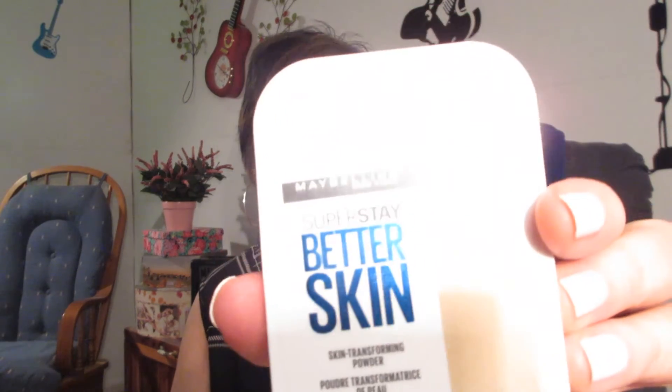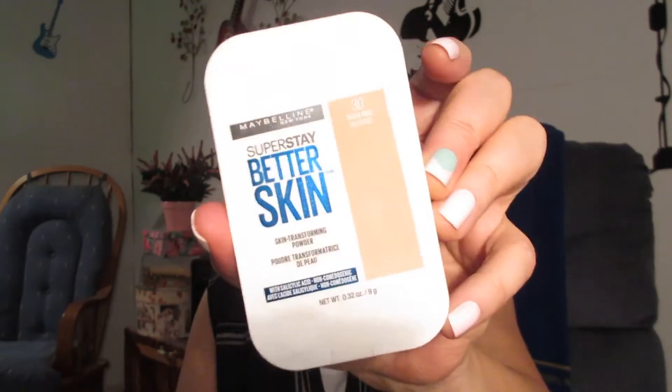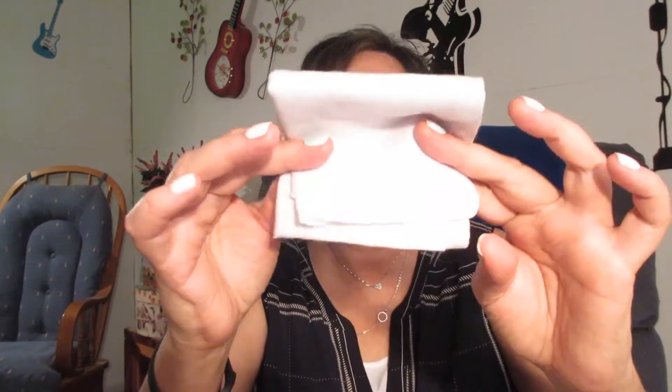And of course, my staple: this is my Maybelline Super Stay Better Skin pressed powder in number 30, Warm Nude. I carry that with me all the time for touch-ups — love it. I also have a clean handkerchief for my husband, he's a hot-natured guy. And an ink pen, because he always needs one when he gets to sweating.